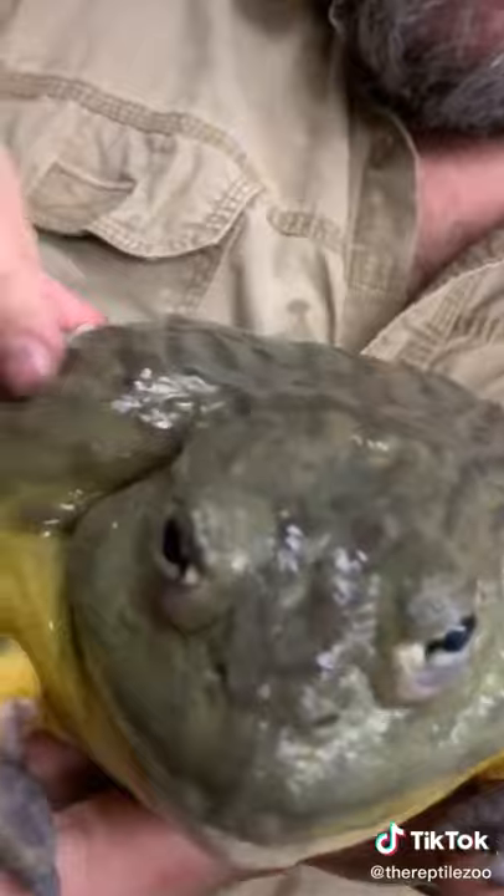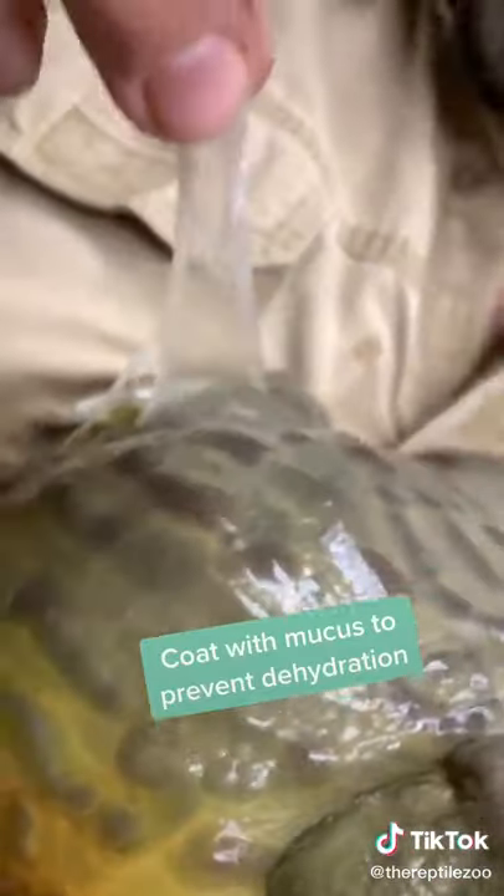They store water in their body and coat themselves with all this mucus to prevent themselves from losing it. And in the three months when they are active, any animal that fits in his mouth is lunch. And he is one of the rare frogs that does have teeth.